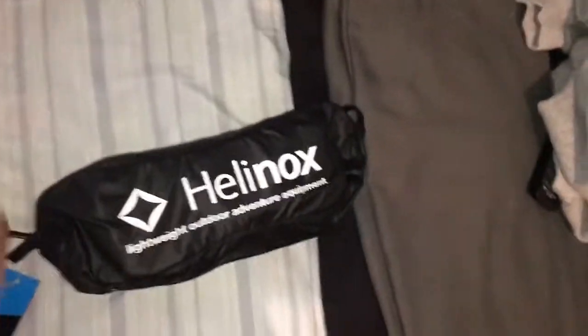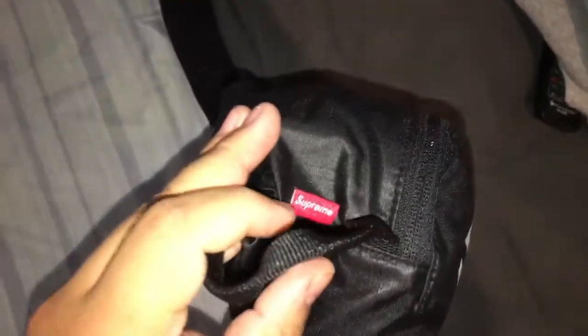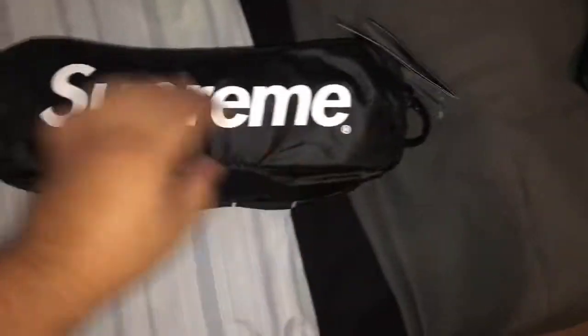Let me open this package and show you how it looks. Excuse the mess — I have some clothes around. On the outside you got the tags saying 'folding chair black.' This is how it looks all put away: Helinox on one side, Supreme on the other. They've got Supreme tags right here — really nice with the Supreme logo. It just looks super sick.